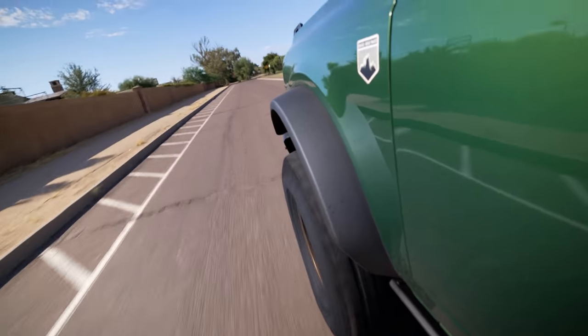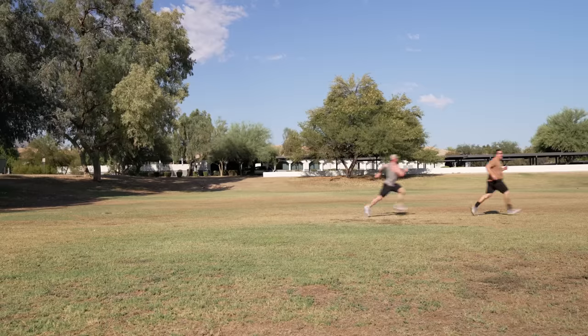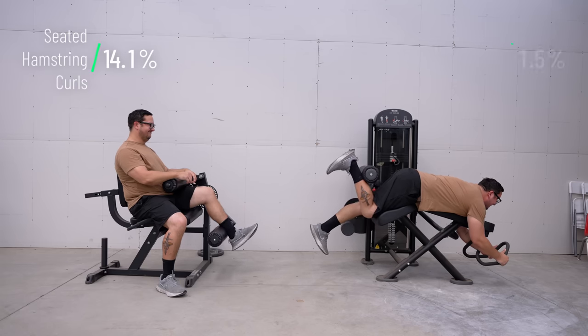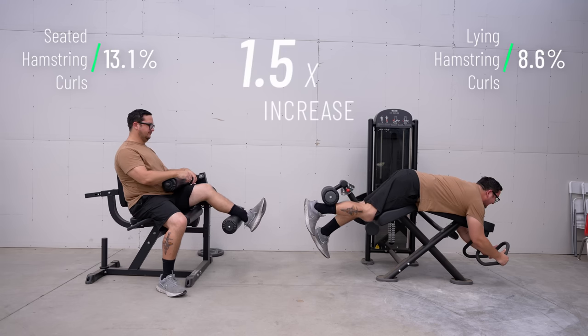To help shed some light on this, we're going to need to look at some recent case studies. In a 2021 case study, they took a bunch of untrained adults and compared them doing a lying leg curl versus a seated leg curl. After 12 weeks, the seated hamstring curl was the clear winner. It showed significant increases in hypertrophy across all three hamstring muscles. The seated hamstring curls caused them to increase by 14.1%, compared to the lying leg curls which was 9.3%.